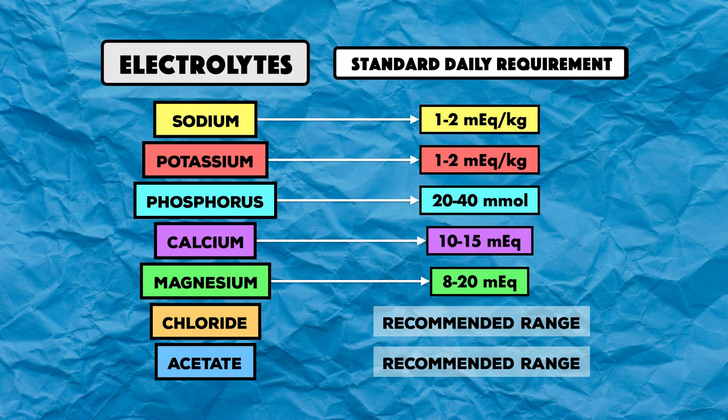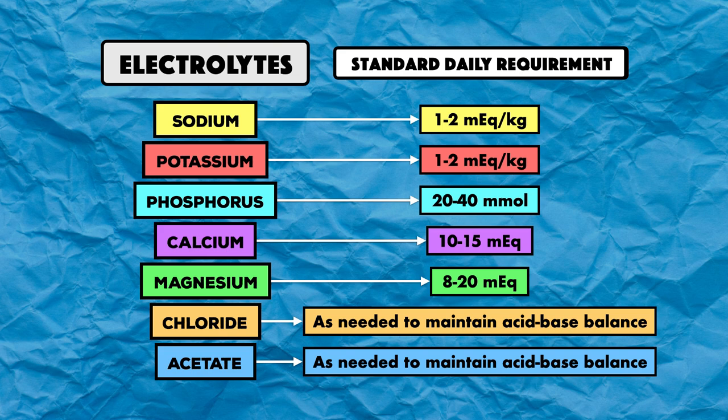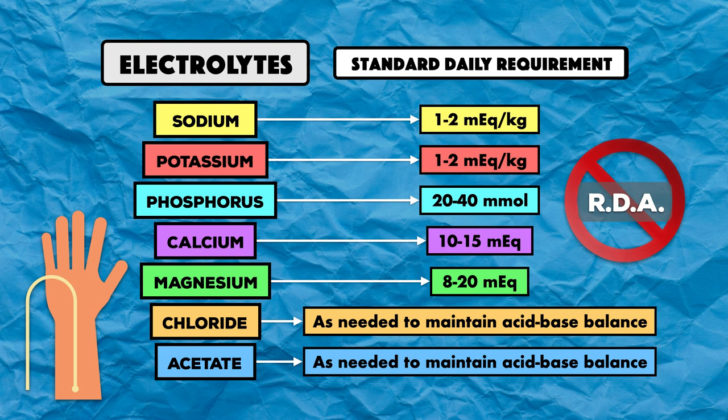Chloride and acetate are a little bit different — they're given as needed to maintain acid-base balance. Keep in mind that these recommendations don't represent the recommended dietary allowances, or RDA, which are used when nutrients are absorbed through the gastrointestinal tract. These recommendations are for intravenous therapy only.